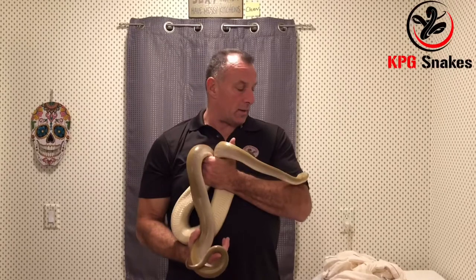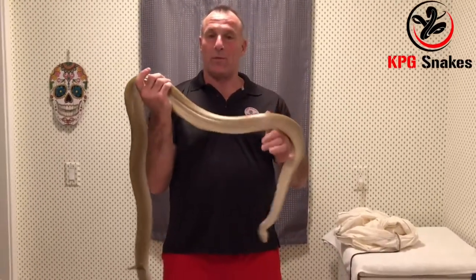We believe in keeping our animals healthy, so that's why we give him that shot of antibiotic — so he does not get sick. And in a couple months I'll start putting him with the females.